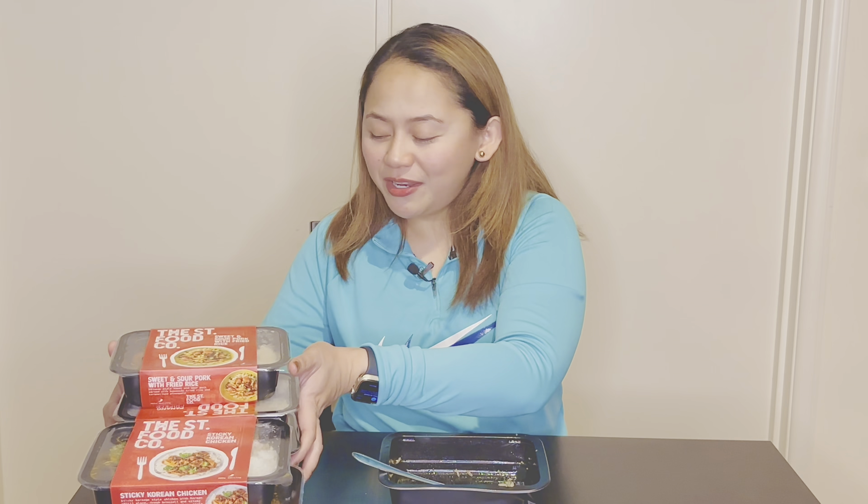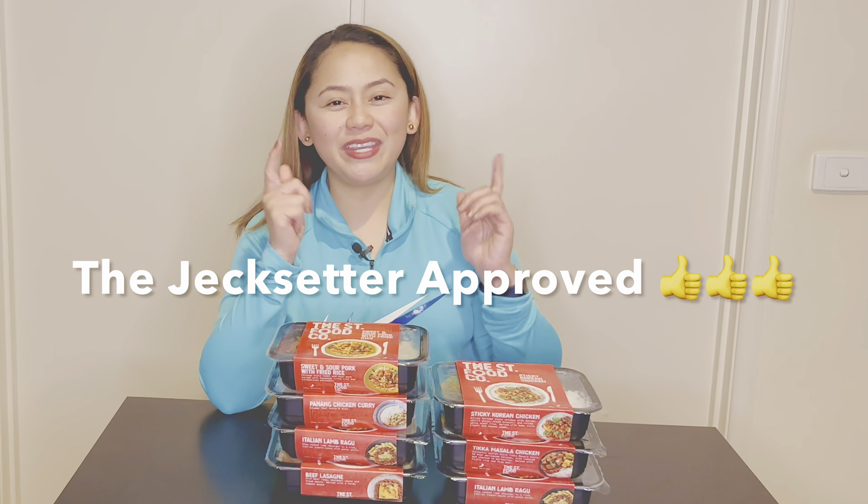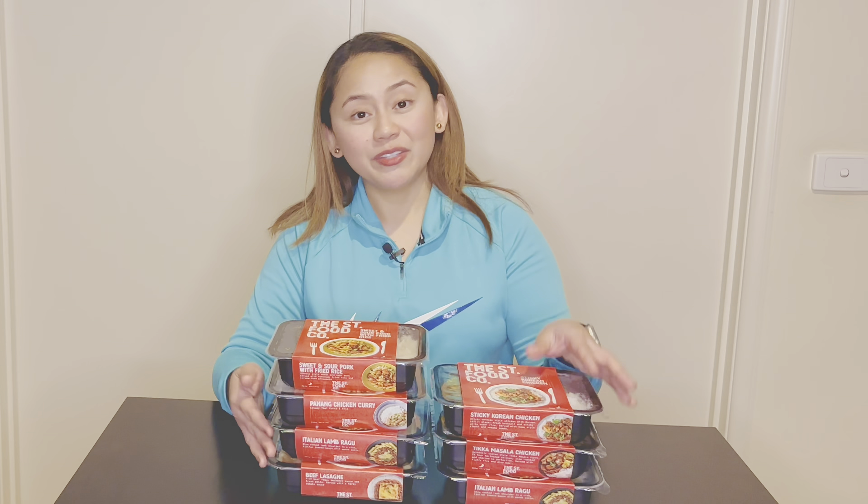Perfect — it's all wiped out! The next three days I'm working, so this will all be gone and I'm going to be ordering more. I finished my honey chicken with Szechuan fried rice in about 10 minutes because I was pretty famished. My cravings are satisfied and my taste buds are happy. They are definitely worth trying — Jack Setter approved!